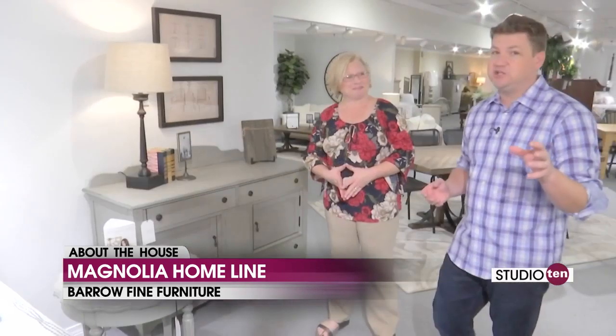Folks at home, if you want to check out the new Magnolia Home at Barrow Fine Furniture, you have to come to the store to see it for yourself. There is so much on display here and we hope you come take a look. Sarah, thank you so much. Thank you, Joe.